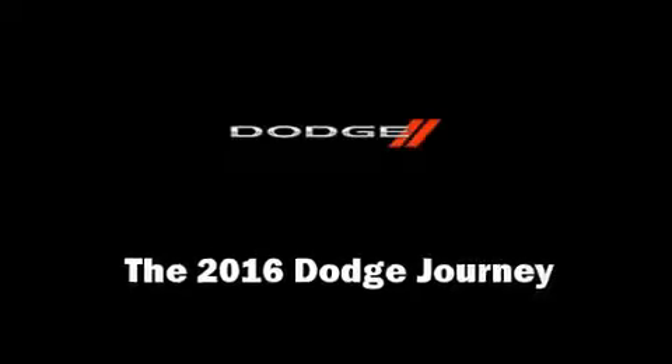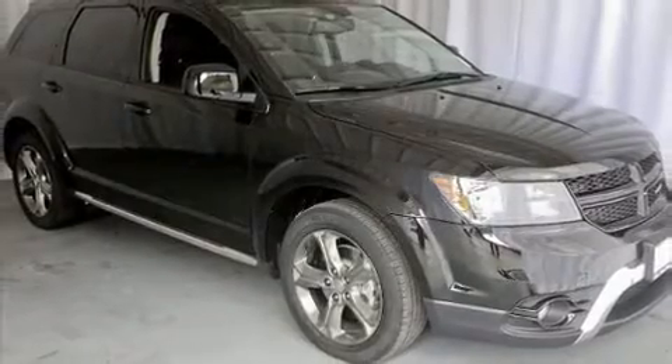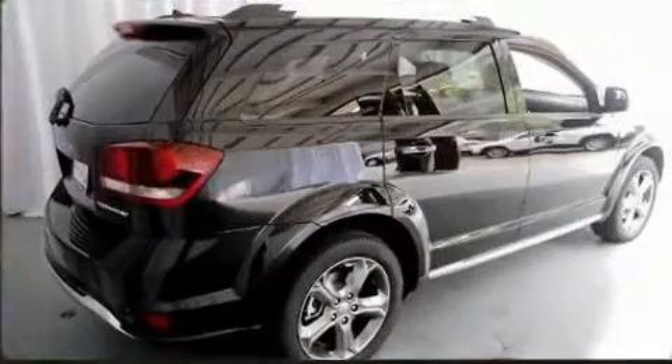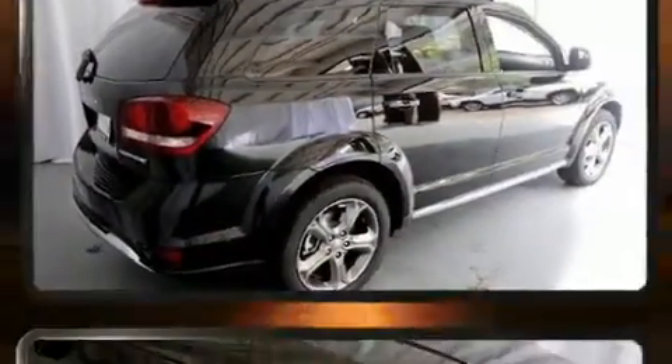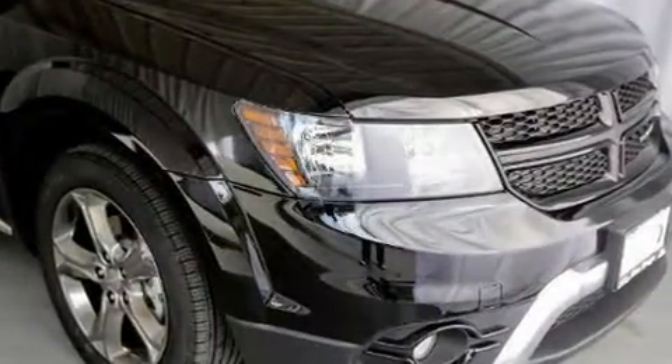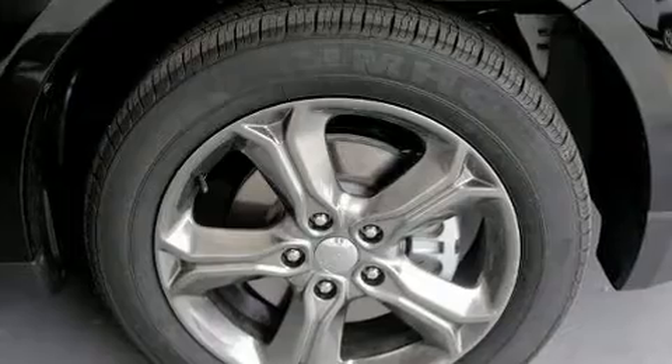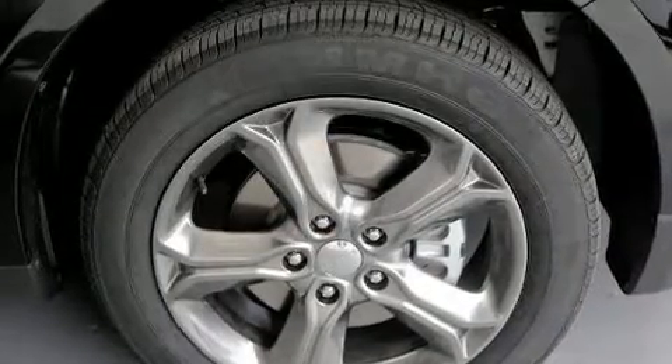Load your family into the 2016 Dodge Journey. Smooth gear shifts are achieved thanks to the efficient four-cylinder engine, and for added security, dynamic stability control supplements the drivetrain. Top features include front dual zone air conditioning and one-touch window functionality.